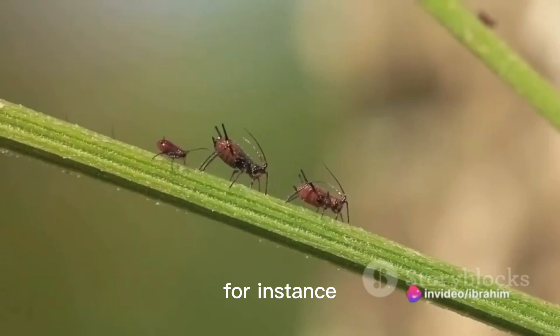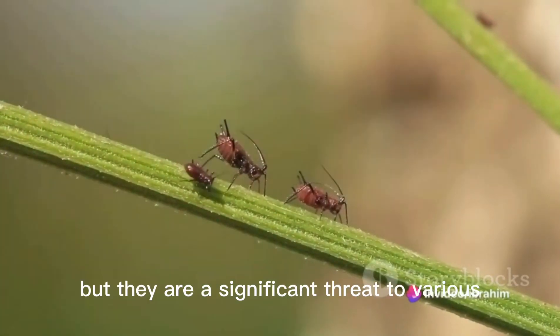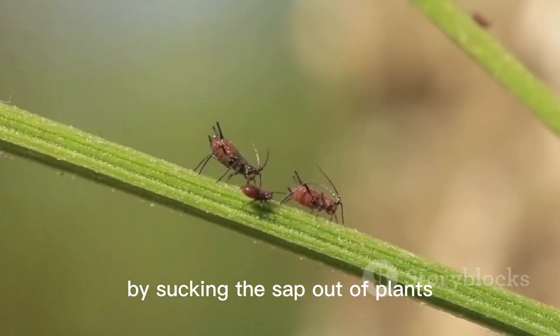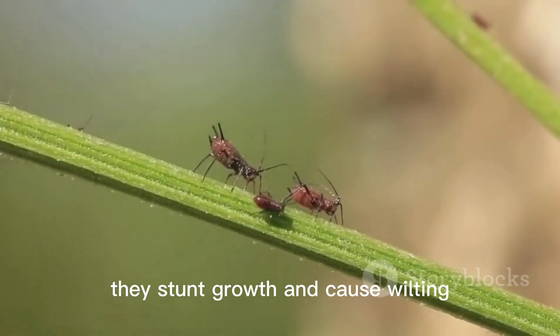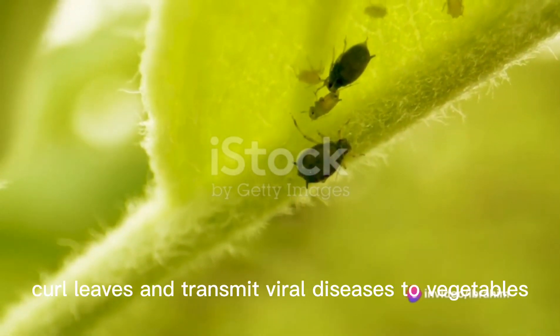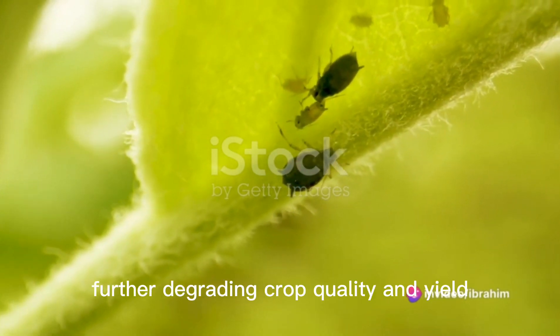Take aphids for instance. These minute insects might seem harmless at first glance, but they are a significant threat to various vegetable crops. By sucking the sap out of plants, they stunt growth and cause wilting. The damage doesn't stop there — aphids also curl leaves and transmit viral diseases to vegetables.